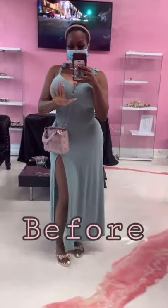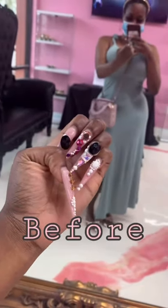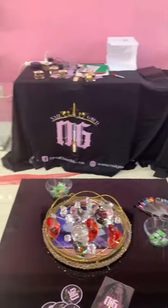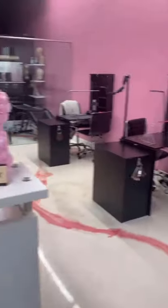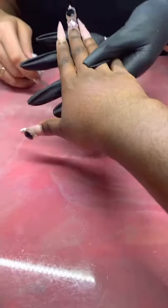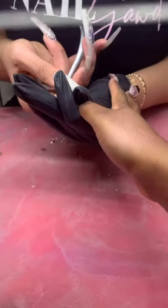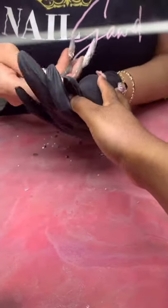Hi everyone, I'm getting my nails done today and I'm so excited — I'm getting a fill-in. This is just a shot of my before; as you can see I got so many big rhinestones. I love her nail salon, it's so cute. She's gonna start off by snipping off all of those super chunky rhinestones.